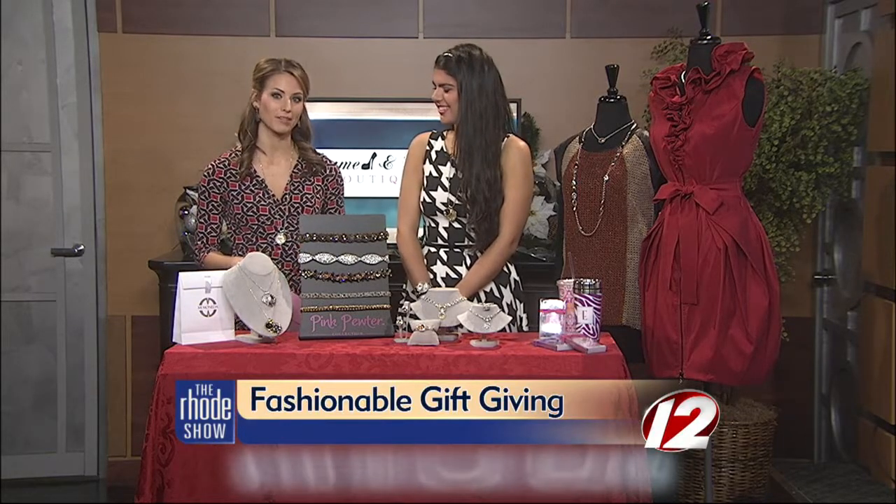When it comes to all of that holiday shopping, there's one local store that offers fashionable gifts. We have some of them here today. Joining us this morning to tell us more about Charming Treasures is fashion associate Emily Canabo.